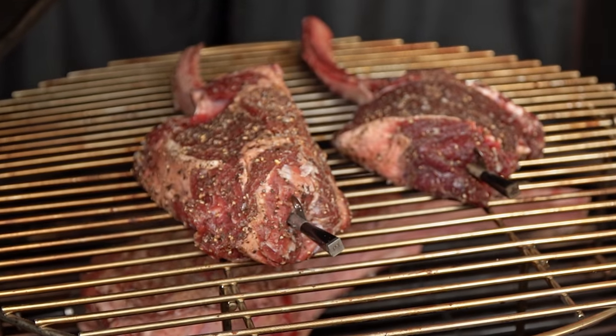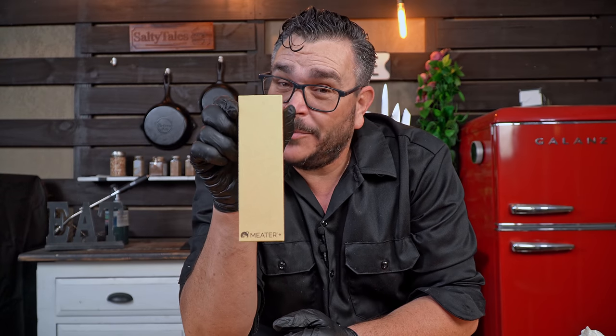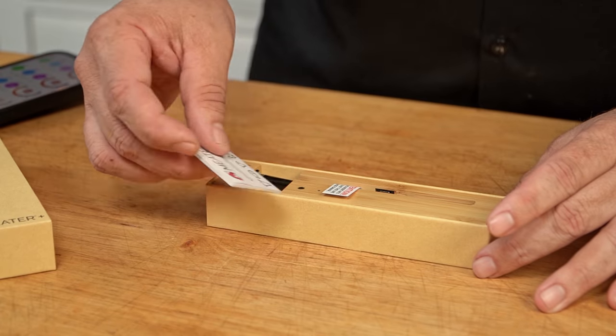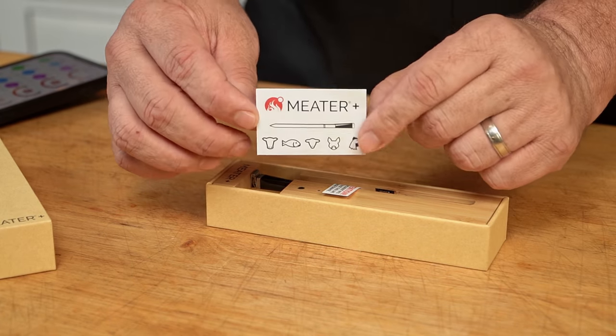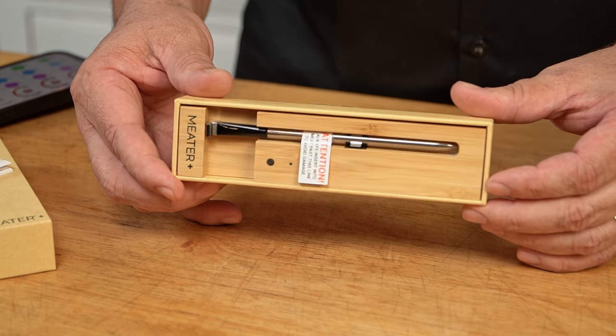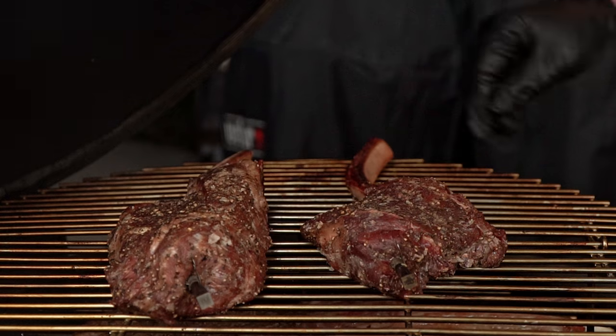By the way, I'm going to be giving away a brand new Meater thermometer to a lucky winner on this channel. All you need to do to enter is subscribe to this channel's newsletter. The winner will be declared next week. If you're not already a subscriber, click on the newsletter link below and go for it.